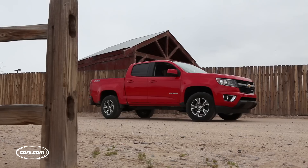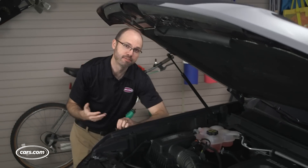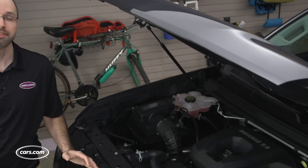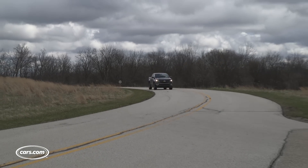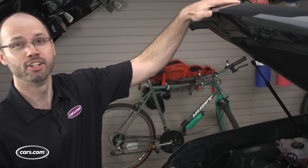Chevrolet made a bet on the mid-sized pickup truck market that some other brands weren't ready to take when it introduced a new Colorado pickup truck for the 2015 model year. It upped the ante for 2016 by offering a new Duramax turbo diesel four-cylinder. The engine increases maximum towing capacity to 7,700 pounds and it's paired with trailering-oriented features like an exhaust brake and an integrated trailer brake controller. But how does it perform in everyday driving? Let's take a look.